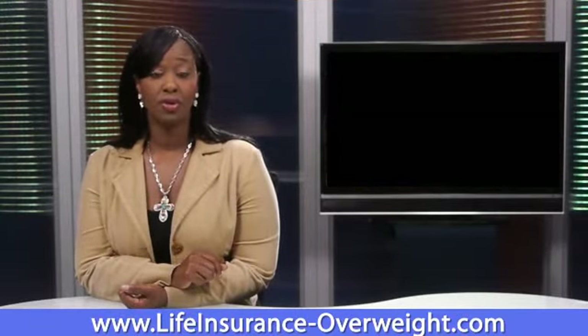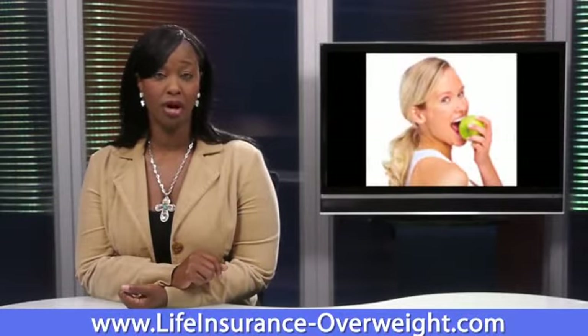To get low-cost life insurance and avoid these high medical bills, experts recommend you lose weight, exercise, and eat a healthy diet.